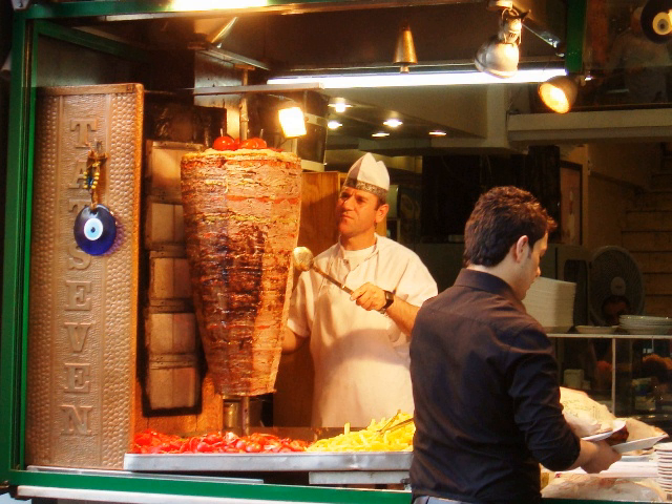Particularly in British English, a Doner kebab sandwich may be referred to simply as 'a kebab'. A Canadian variation is called 'doner'. In Greek, it was originally called Doner but later came to be known as gyros, from 'gyros' meaning 'turn', a calque of the Turkish name. The Arabic name 'shawarma' derives from another Turkish word, 'sevirme', also meaning 'turning'. Persians refer to it as 'kebab turkey'.